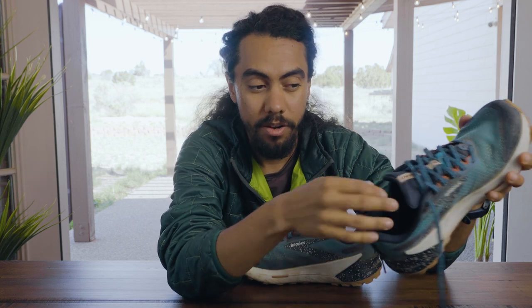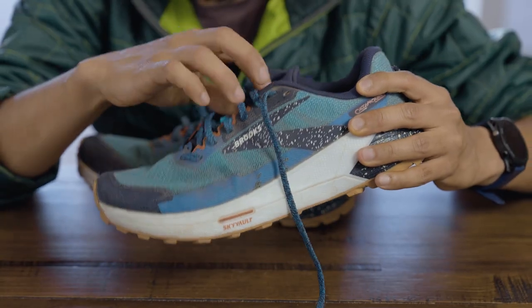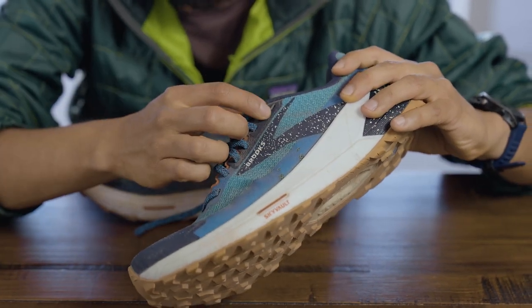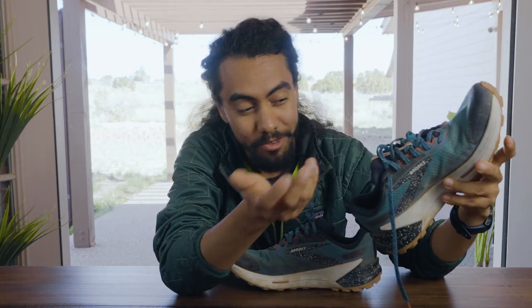The fit isn't super low volume or super high volume — it's right around the middle. The laces are a little long, but they're textured flat laces, which I like because it kind of reminds me that I'm going on a trail run.